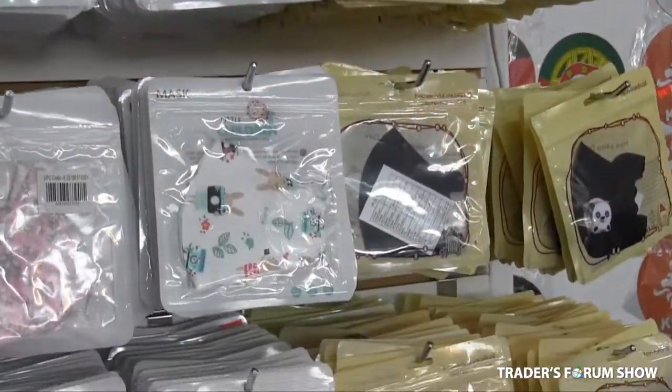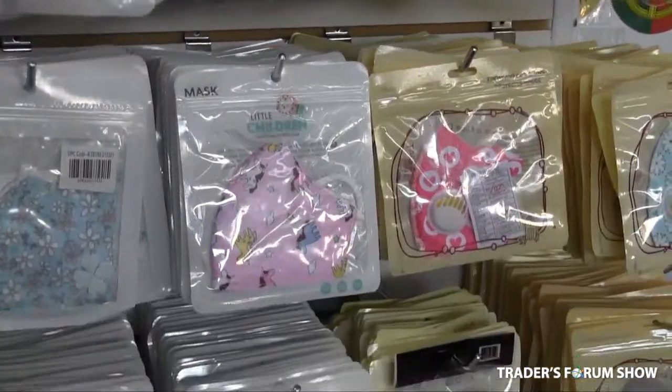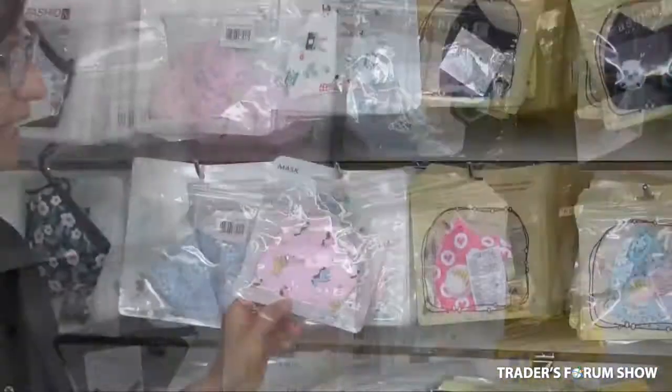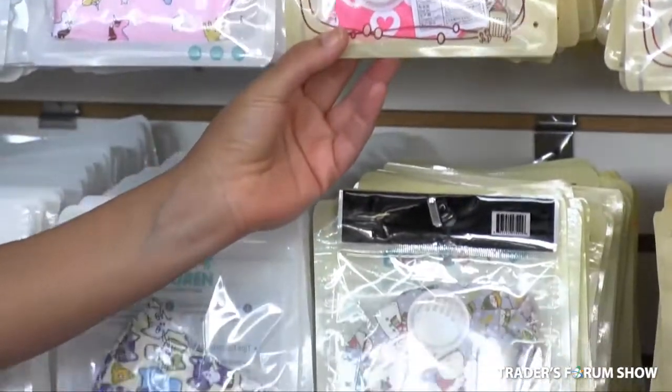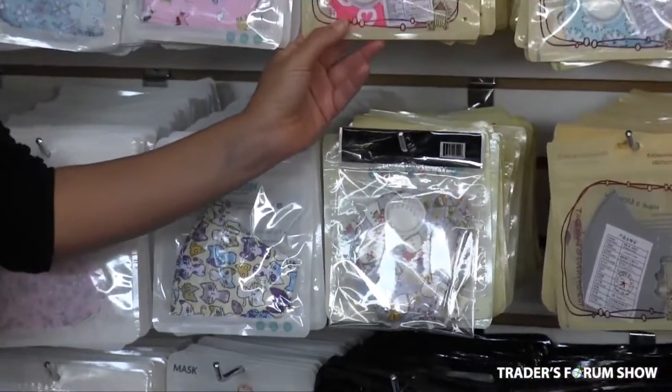We also have children's masks at 50 cents a piece. They include really fun designs — they're pink, blue, they've got hearts, cats, as well as filters. These, as well, are 50 cents a piece.